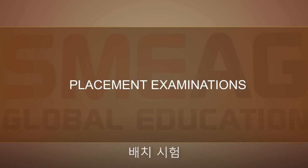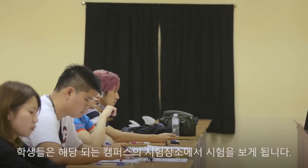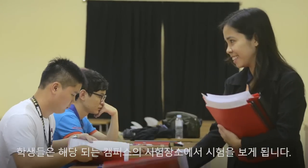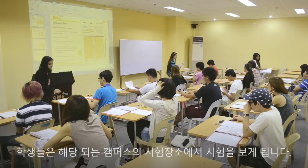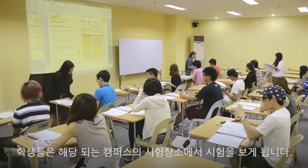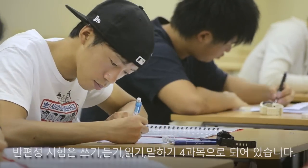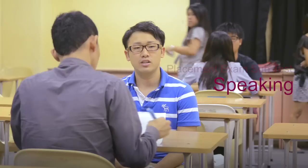Placement Examinations. New SMA students start their first day with the placement examinations. The students are directed to testing venues in each of the campuses. The placement exam has four subtests: Writing, Listening, Reading, and Speaking.